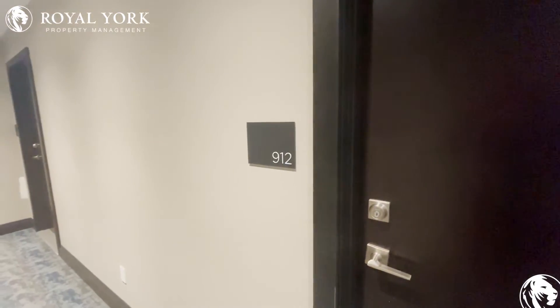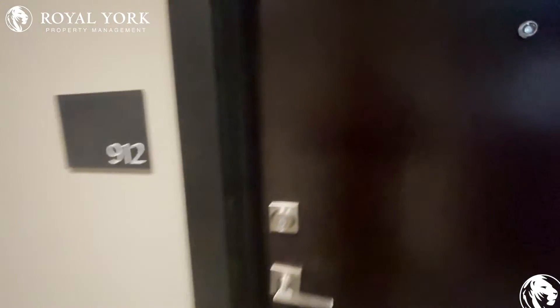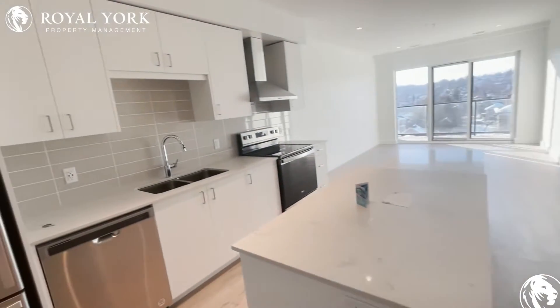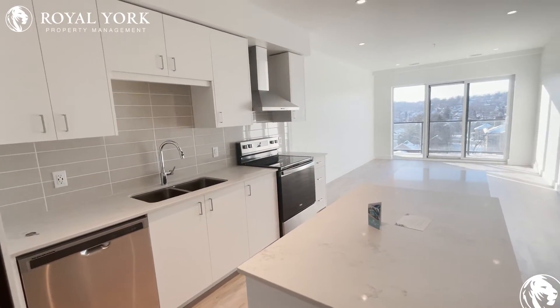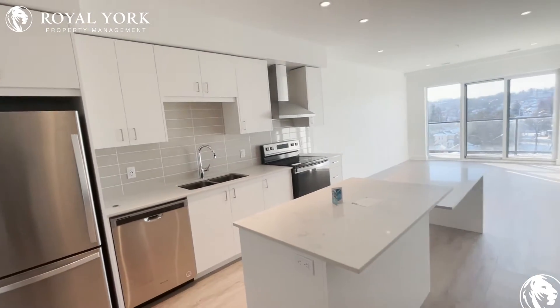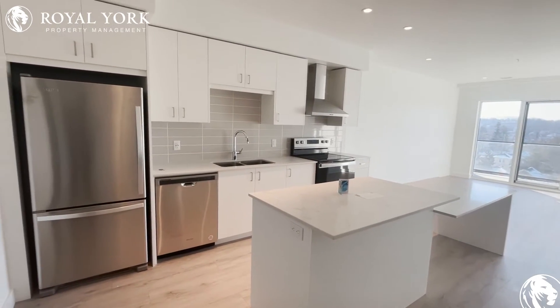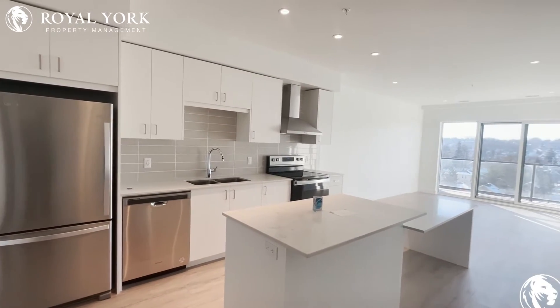Hello everybody, welcome to 15 Gleap Street here in Cambridge, Ontario — unit 912. This is Joseph from Royal York Property Management here to take you on a quick virtual tour of this beautiful brand new two-bedroom, two-bathroom condo. Take a look at this as we enter.